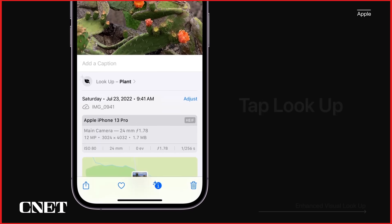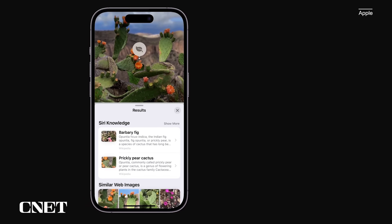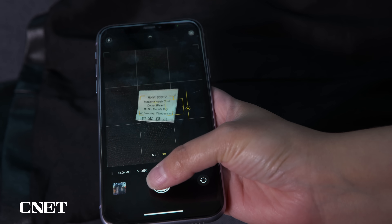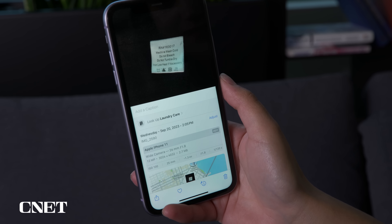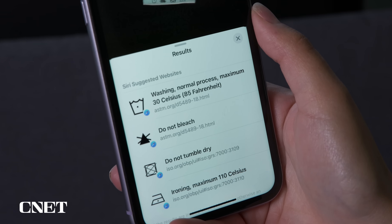You're probably familiar with the visual lookup tool built into the Photos app. It can identify words and objects in your pictures and give you information about them, and it's gotten even smarter with iOS 17. You can now use visual lookup to figure out what the laundry codes on your clothing tags mean. Take a clear photo of the tag, go into the Photos app, find that image, and swipe up. Then select 'Lookup Laundry Care' and the results will show what each recognized laundry symbol means.